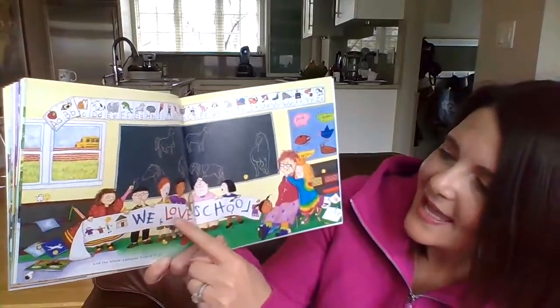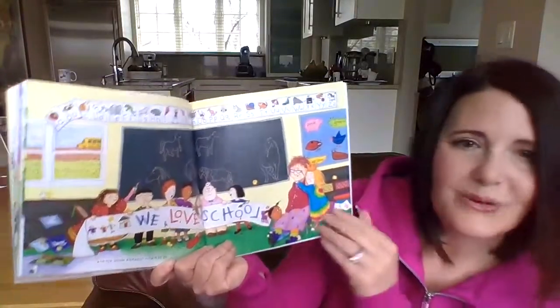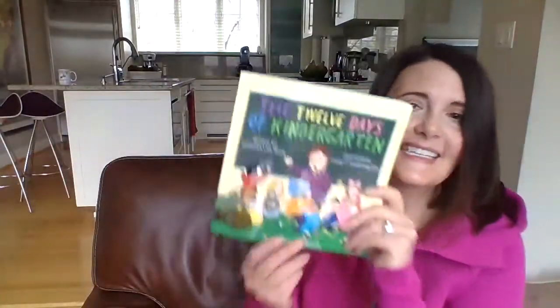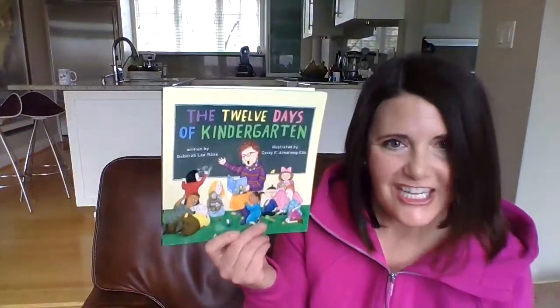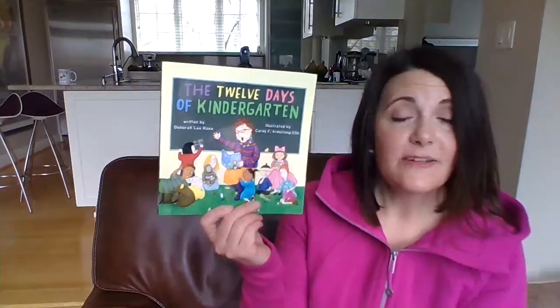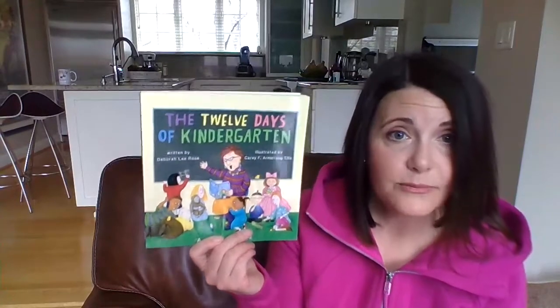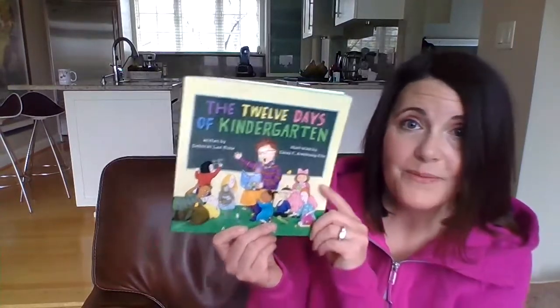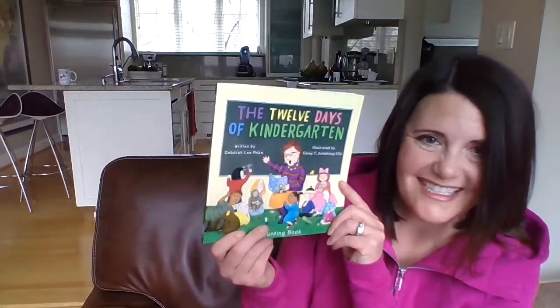And they made a sign that says, "We love school!" The end. Addison, that was a wonderful suggestion — thank you so much for giving me the idea to read this story to your friends. And friends, if you have any requests of books you'd like me to share, please have your mom or dad let me know. Thank you so much for coming, and I hope you have a wonderful rest of your day. I'll be back tomorrow on Friday to read you a new bedtime story. Have a great day! Bye-bye!